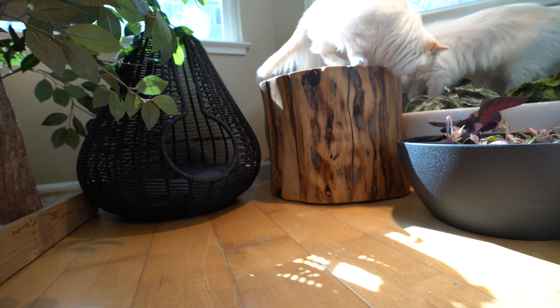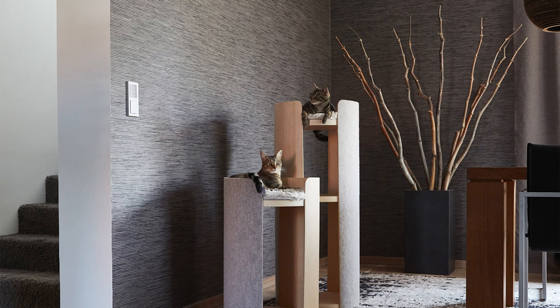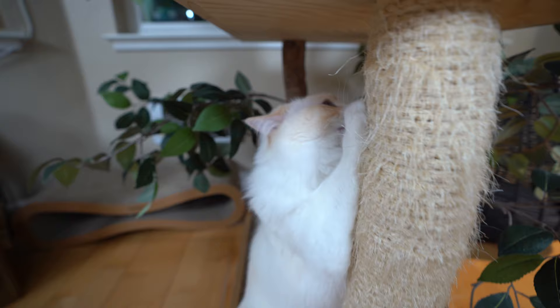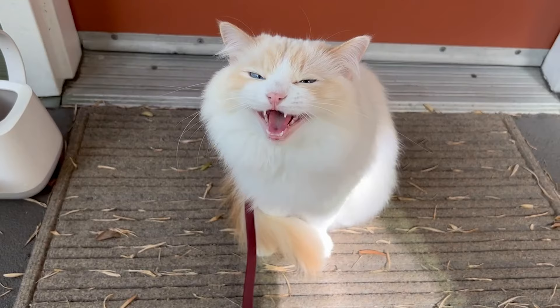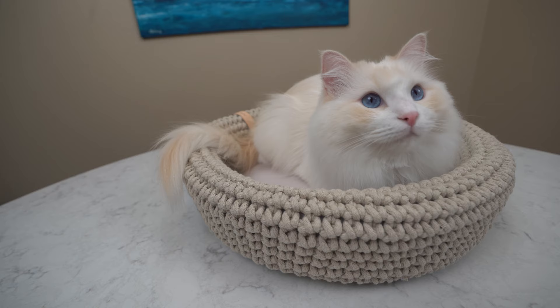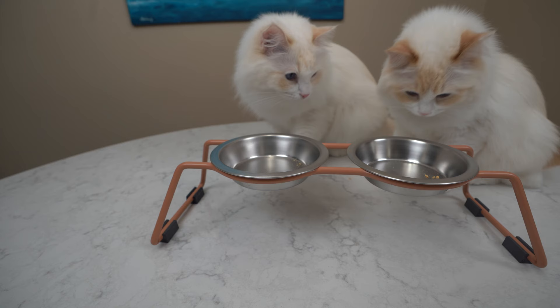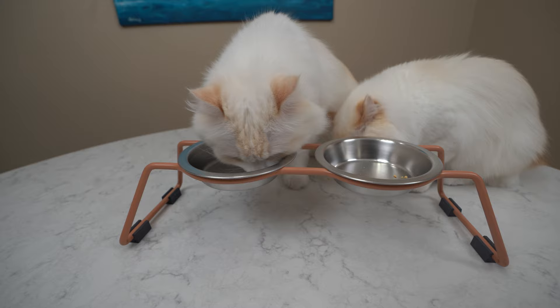How do we make cat furniture look beautiful in our home? From towers to beds to scratching posts, there are tons of furniture you can buy for your cat. Unfortunately, most cat furniture you find at the pet store doesn't look good in your home and uses the cheapest materials available.